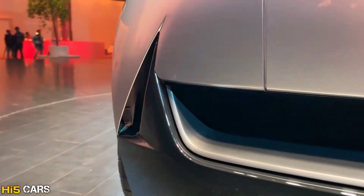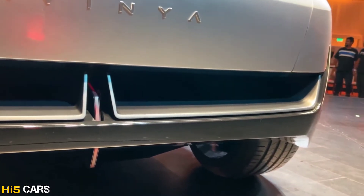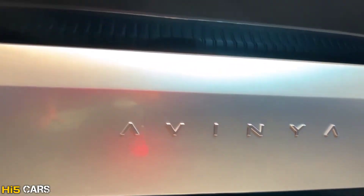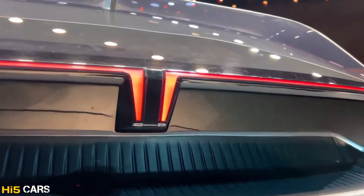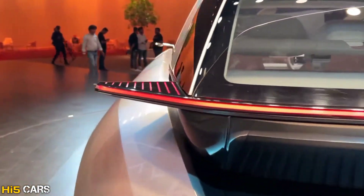The car incorporates new age technology, software architecture, and artificial intelligence for an amazing driving and travel experience. The rear bumper design and front low design elements reflect a next-generation electric vehicle aesthetic. There are LED tail light stripes and an integrated Tata logo with a small integrated spoiler.